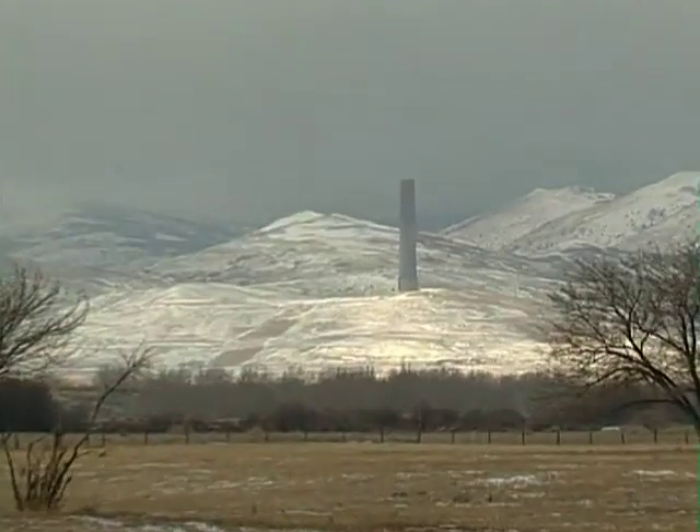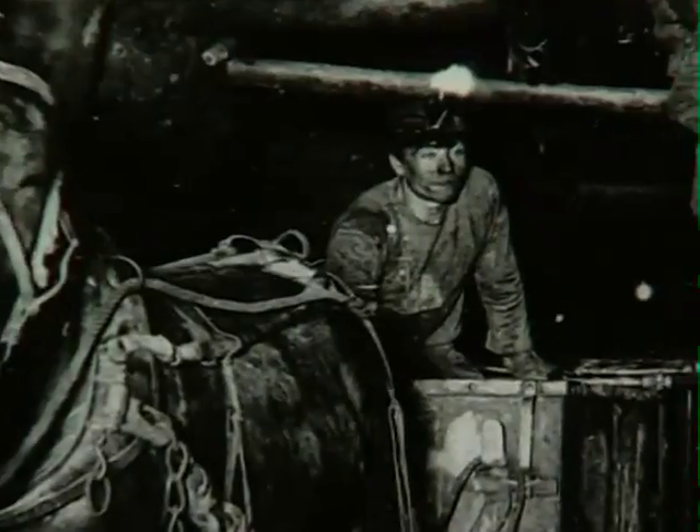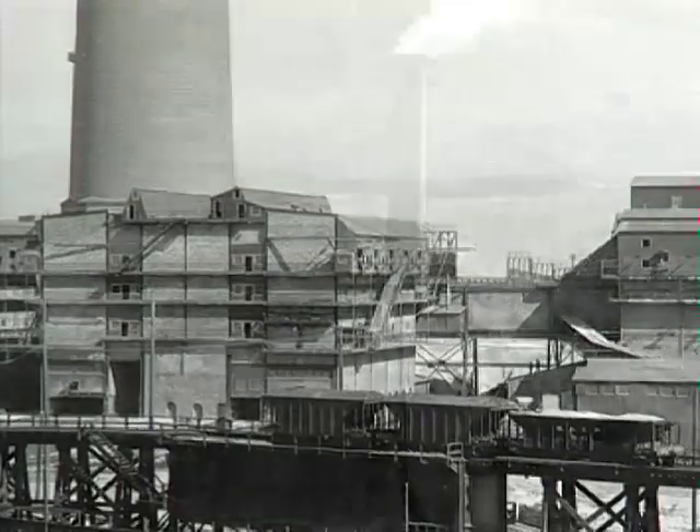From the mines in Butte, past the Anaconda Smelter, down to the site of the old Mill Town Dam, the Clark Fork of the Columbia has flowed right down the middle of a lot of Montana history.